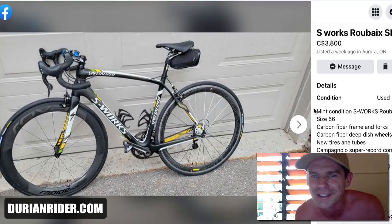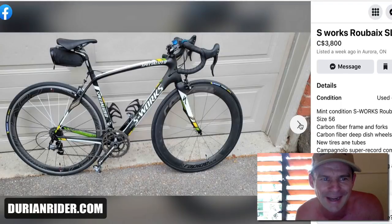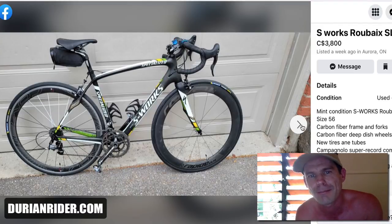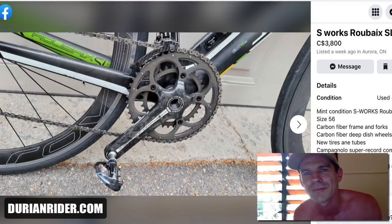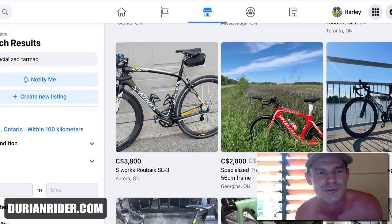A 10-year-old Roubaix asking $3,800 — absolute dreaming. Mechanical Campagnolo groupset, mismatched front wheels, potentially cracked fork, potentially ovalized BB. Max, max — $1,000 Canadian max. Mismatched wheels devalue it so much. It's got chips out of the carbon frame — chip carbon frame for $3,800. Dreaming. I'm not dissing anyone in these videos — this is just my honest market value assessment. Go to any honest bike shop and they'll just laugh at you when you walk out.